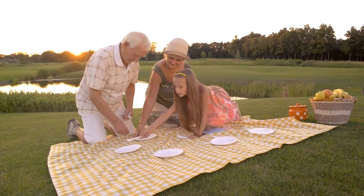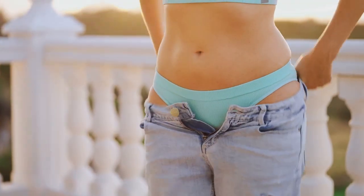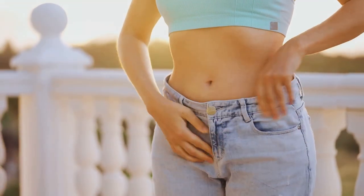Opt for a balanced, nutritious diet, get regular physical activity, and manage your stress levels. Achieving and maintaining a healthy weight can do wonders for your cholesterol levels and your overall health.